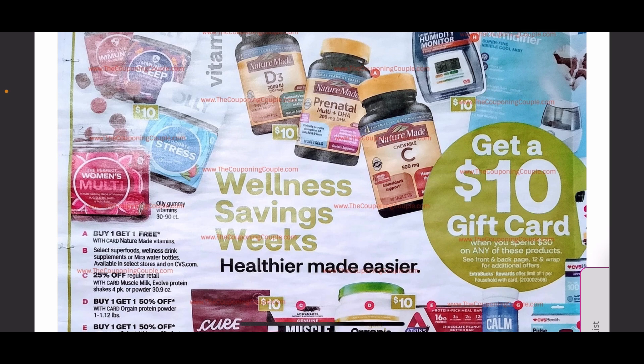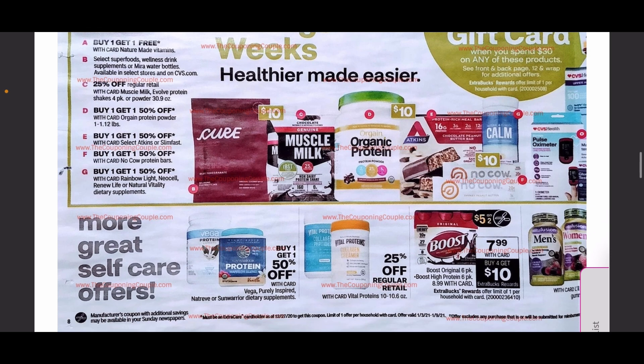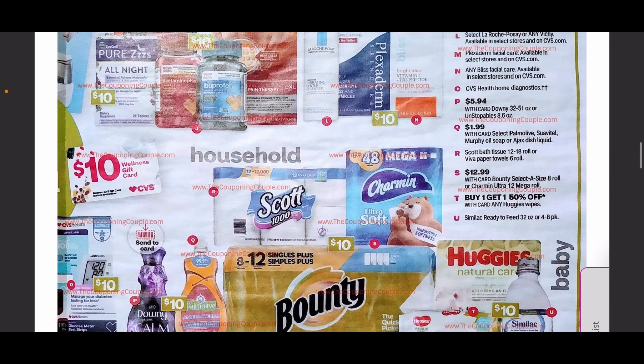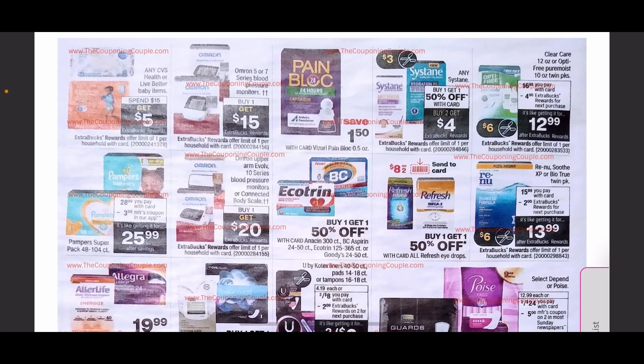A couple different items are also included in the spend $30 get $10 deal: a humidity monitor, different proteins, calming agents, protein bars — something to look out for if you regularly buy those from CVS. Also included are ThermaCaress, ibuprofen, Bounty paper towels, Charmin toilet paper, Downy, Palmolive, and Huggies.